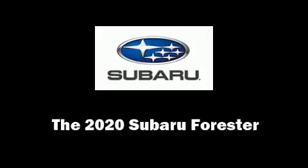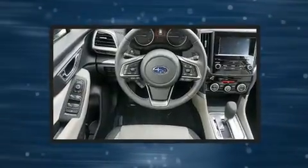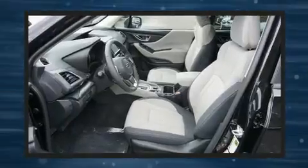You can expect a lot from the 2020 Subaru Forester. Smooth gear shifts are achieved thanks to the 2.5-liter four-cylinder engine, and for added security, Dynamic Stability Control supplements the drivetrain.